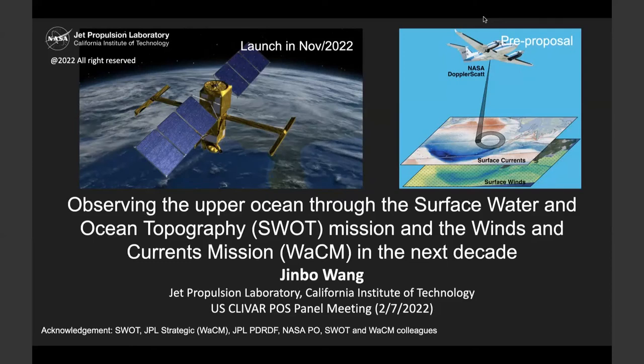Jimbo got his Ph.D. from the MIT-Woods Hole joint program and went on to do a postdoc at Scripps. Since 2015 he has been a scientist at JPL, where he has been working on the SWOT missions and the WACOM missions. We're excited to hear about the future of these missions and ocean observing from remote sensors. Thank you, Jimbo.